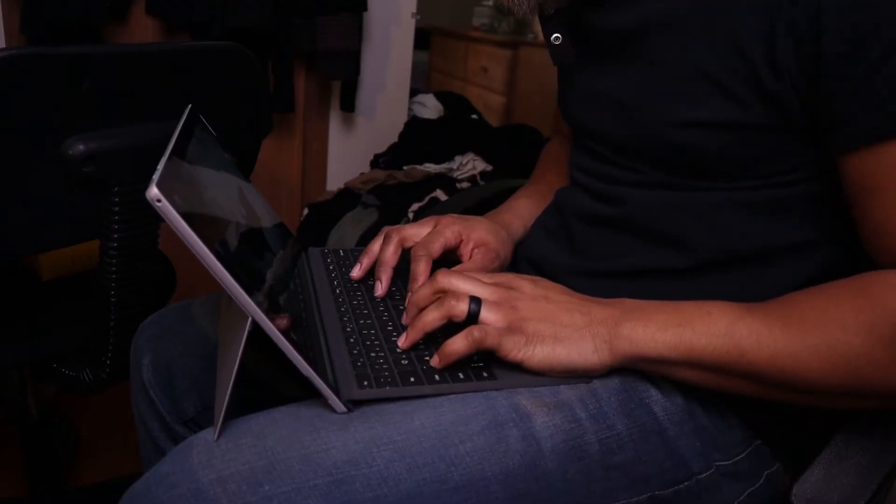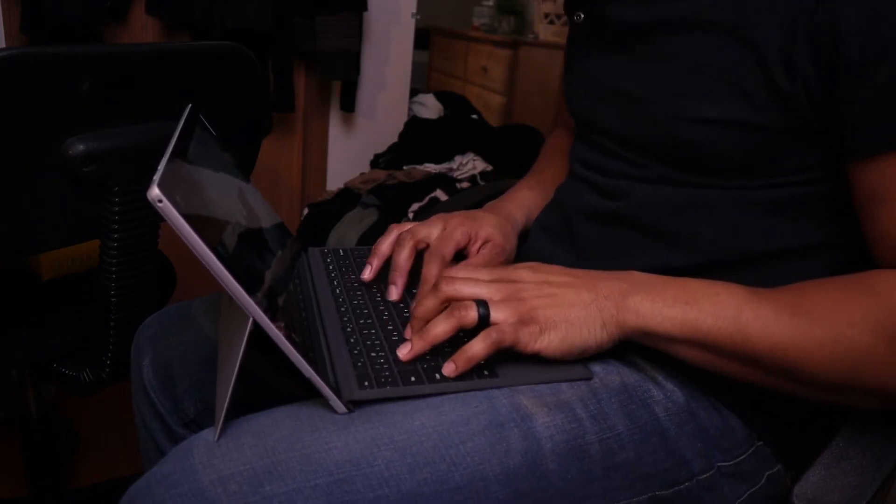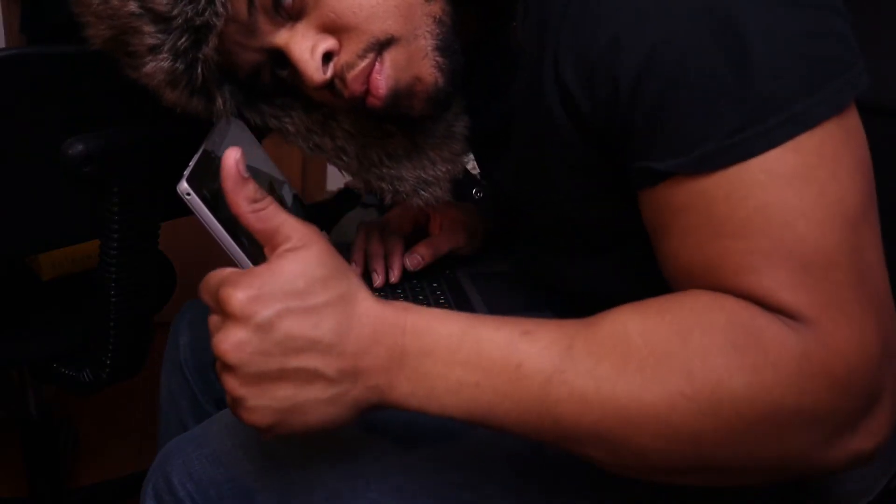One of the best things about the Surface Pro is how portable it is. Imagine laying in bed wanting to use a laptop — it's heavy and awkward to type. The moment I put the Surface Pro on the keyboard and started typing, I was like, 'yes, this is exactly what I've been looking for.' I wanted something with the feel of an iPad but that allowed you to do more, like a PC.